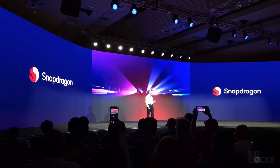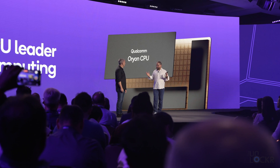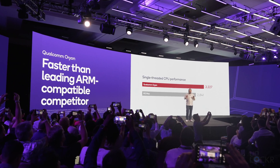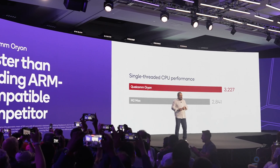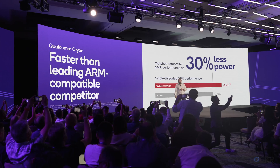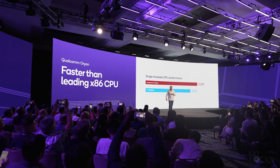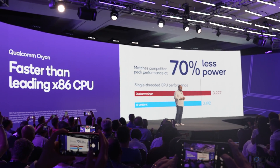Last year, Qualcomm teased their new CPU and even gave it a name: Qualcomm Orion. This year at Snapdragon Summit, we finally got to see this Qualcomm Orion. Qualcomm first showed us some impressive metrics about the new CPUs, including single-threaded CPU performance beating out Apple's M2 Max apparently in a benchmark, and matching performance at 30% less power. The same kind of story beating out Intel's i9-13980HK chipset and matching it at 70% less power.